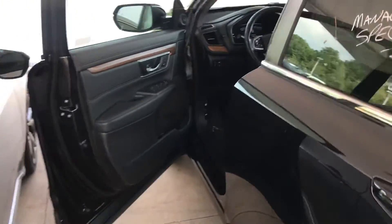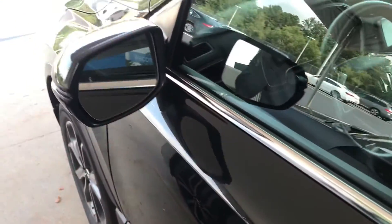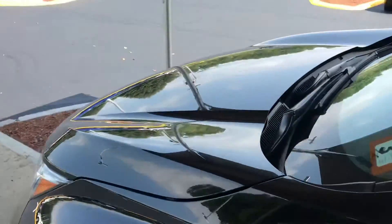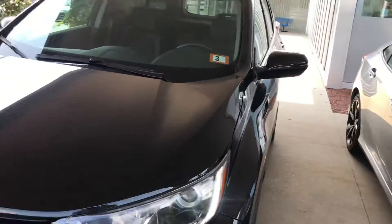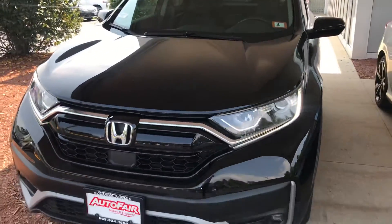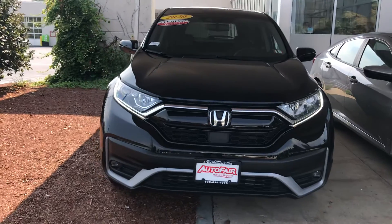Anyway, that was just a really quick look at this 2020 Honda CRV EXL. This vehicle is also Autofair Certified, so it does come with a three-year, 125,000-mile powertrain warranty included. If you have any more questions on the vehicle or would like me to go over any other features, please feel free to reach out. My name is George, you can reach me at 603-943-9290. Thanks!